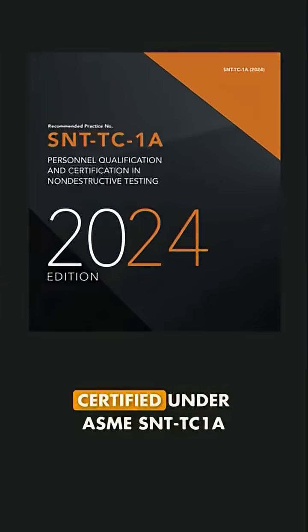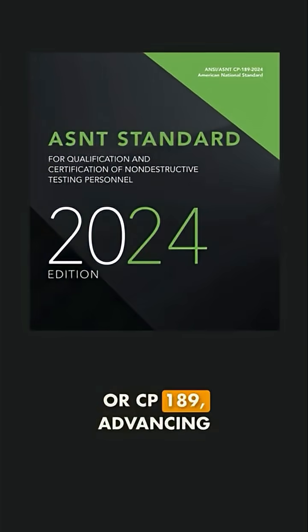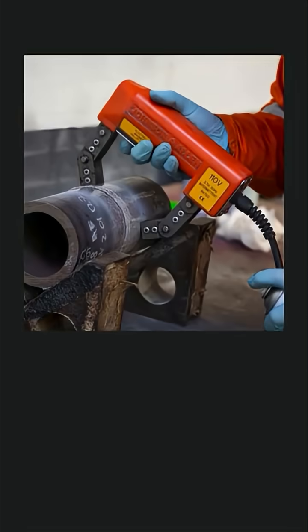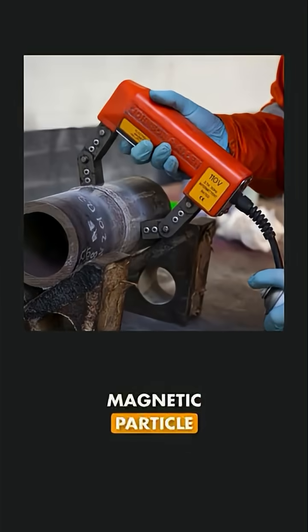Inspectors must be certified under ASME SNT-TC1A or CP189, advancing through levels 1, 2, or 3 based on experience, ensuring accurate magnetic particle testing results.